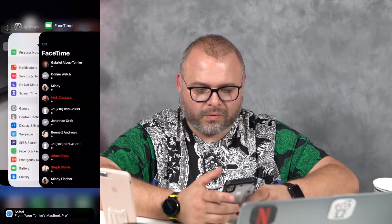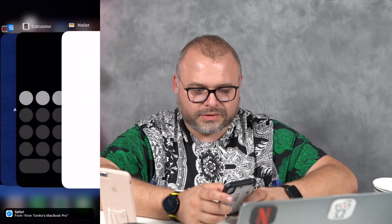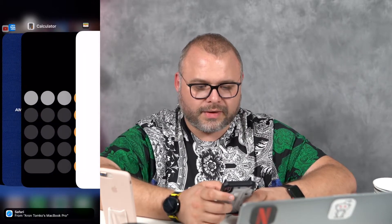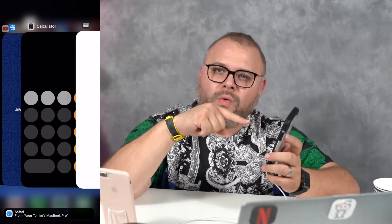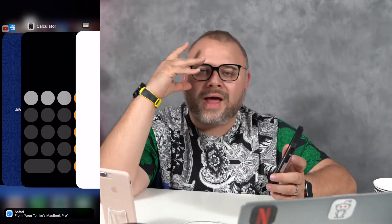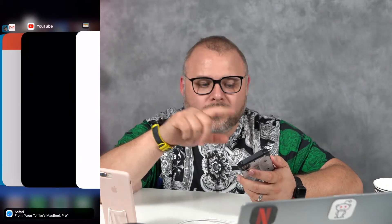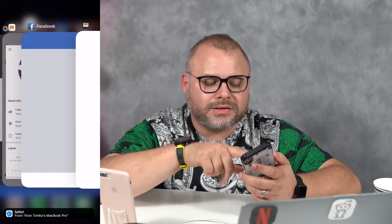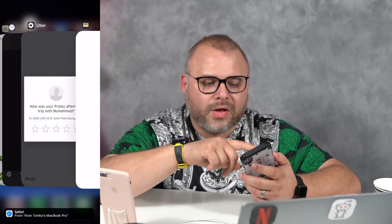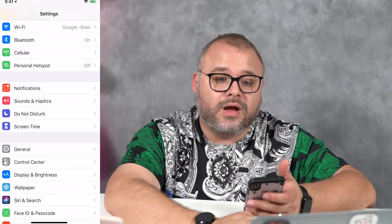Let's swipe up and hold — look at all of our stuff that we've got open. We're going to close our calculator. Now historically in the past, we have to push and hold and wait for our little do-not-enter sign to pop up so we can swipe up. But now we can just swipe up once we're in this menu. Swipe down does nothing, but we can swipe up — look at this guys, look how awesome this is.